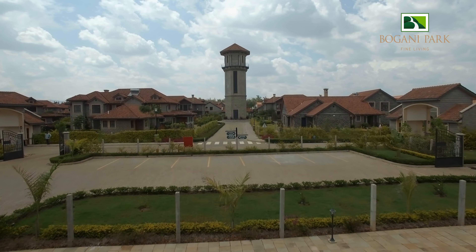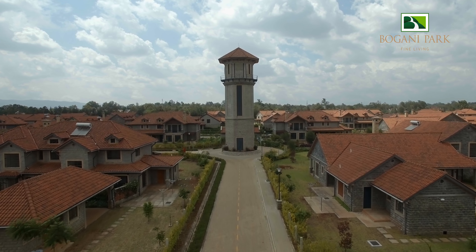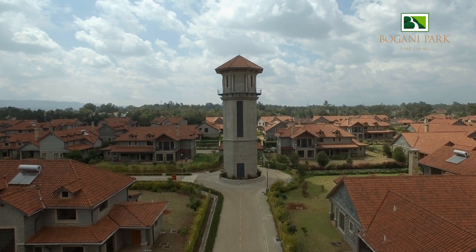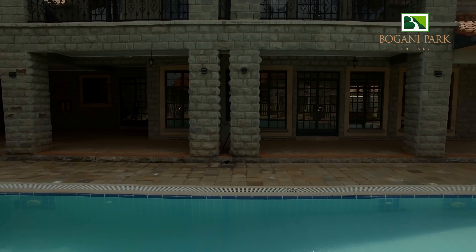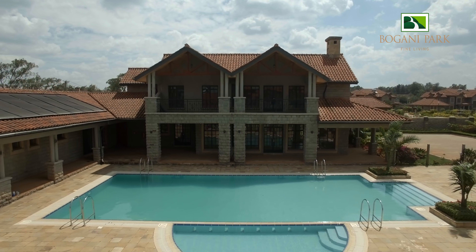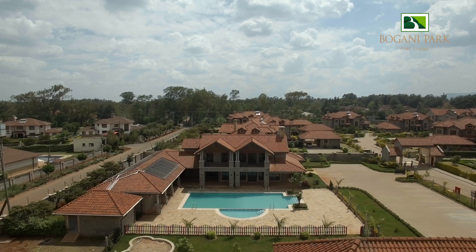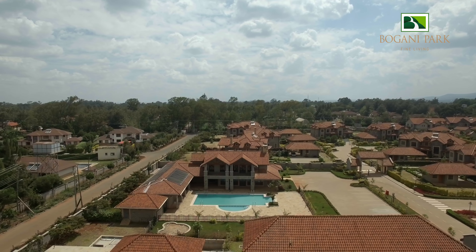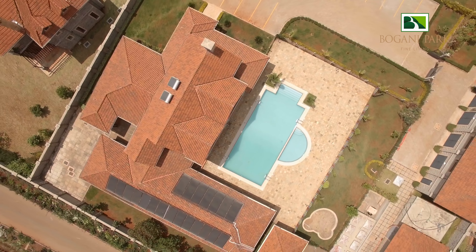A water tower was built so as to ensure that there is a constant supply of water for all the houses. Our recreational facilities will help set off that balance you need in your life — whether you want to heat it up in the steam bath and sauna, sweat it out at the gym, have a relaxed evening at the clubhouse balcony, or cool it down in the swimming pool.